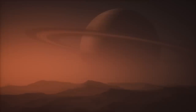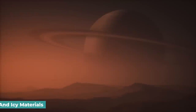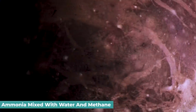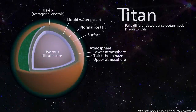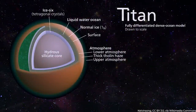Titan's relatively low mean density of 1.88 grams per cubic centimeter suggests that its interior is a mix of rocky and icy materials, with the latter likely containing ammonia mixed with water and methane, and possibly liquid layers covered by a solid, primarily water-ice crust. A rocky core may form the center and extend to approximately 80% of the total radius.